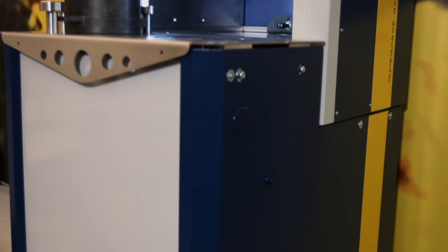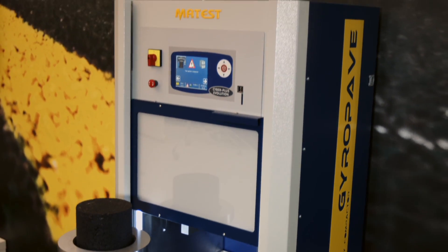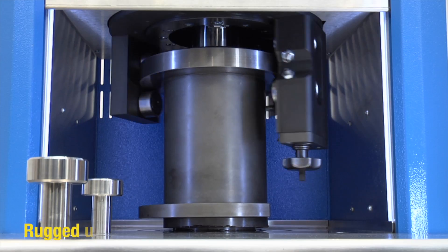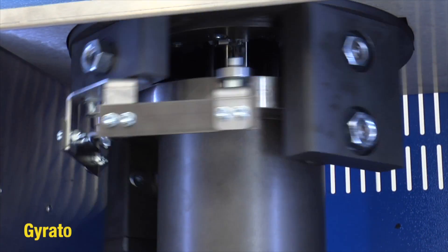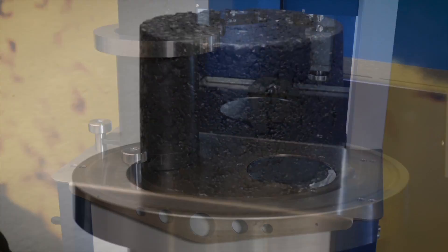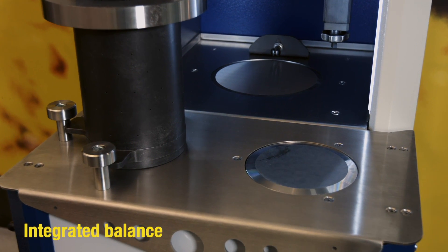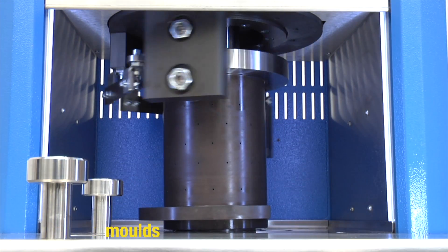SuperPave Gyratory Compactor, conceived based on a tried and proven concept of the Texas DOT unit. Rugged unit with easy setup and conservation of the gyratory angle, adjustable from 0 to 2.4 degrees. Integrated balance for specimen weight, and a perforated mold for cold emulsion mixes.